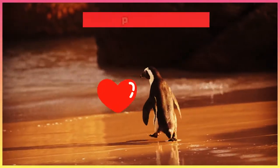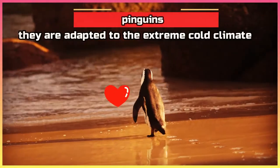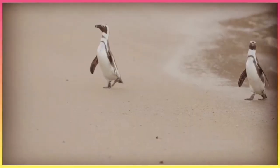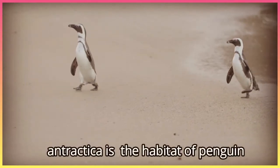And these are penguins. Penguins are birds, although they are flightless birds. They can walk and swim, and they are adapted to the extreme cold climate. Is Antarctica the habitat of penguins? Yes, Antarctica is the habitat of penguins.